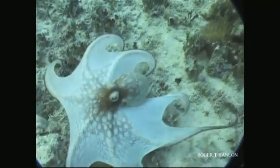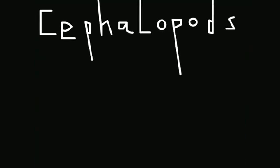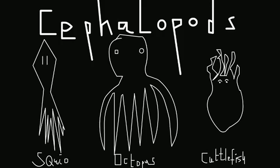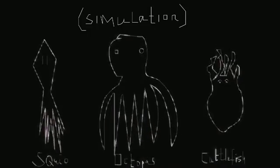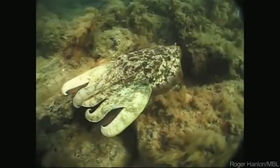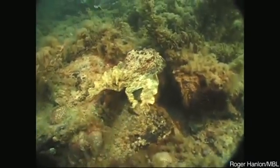That's because Hanlon is trying to understand just how camouflage works in cephalopods — squid, octopus, and cuttlefish. They are masters of optical illusion. No animal comes even close to the speed and diversity of appearances of this animal, and they have a few tricks at their disposal.